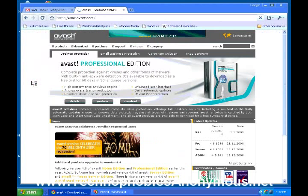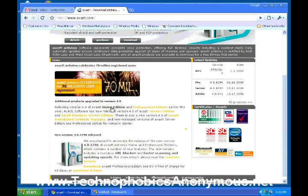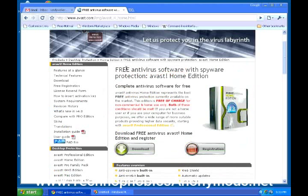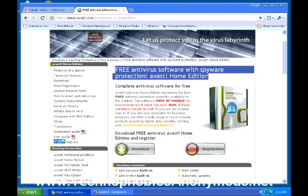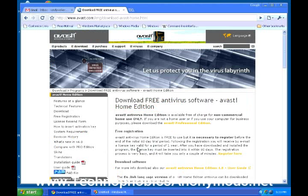What they're trying to do on this page is sell you the Professional Edition. You don't need to purchase that — we're going to install the Home Edition. Go down a little further and here it is: the Home Edition. You're just going to get the latest version they have. This is the free antivirus software with spyware protection — Avast Home Edition. Complete antivirus software for free. Go down to the button that says Download, click on it, and it will start downloading to your computer.